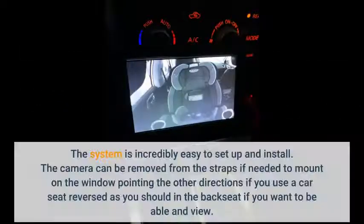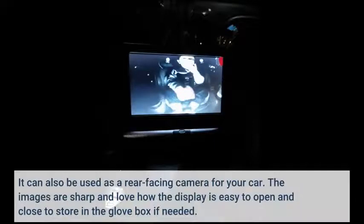The system is incredibly easy to set up and install. The camera can be removed from the straps if needed to mount on the window pointing the other direction, if you use a car seat reversed as you should in the back seat. It can also be used as a rear facing camera for your car. The images are sharp and I love how the display is easy to open and close to store in the glove box if needed.